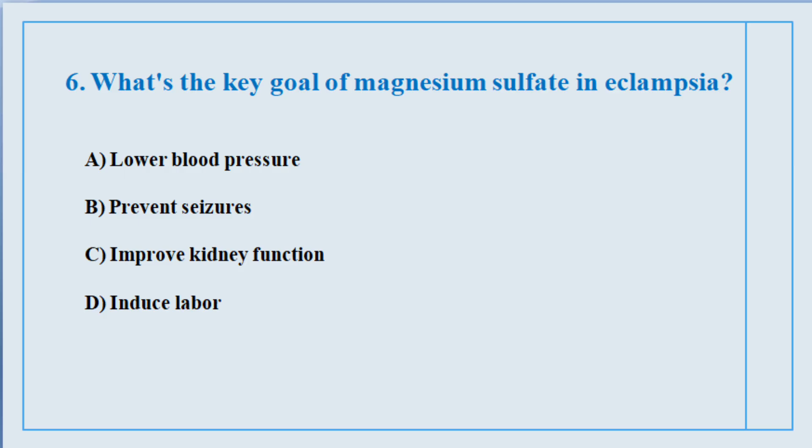Question number six. What is the key goal of magnesium sulfate in eclampsia? The correct answer is option number B: Prevent seizures.